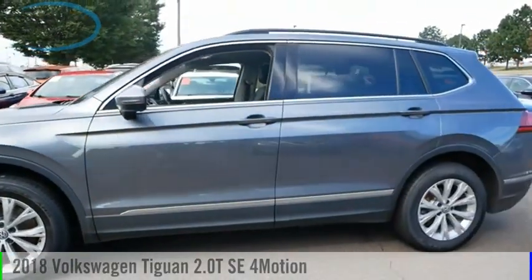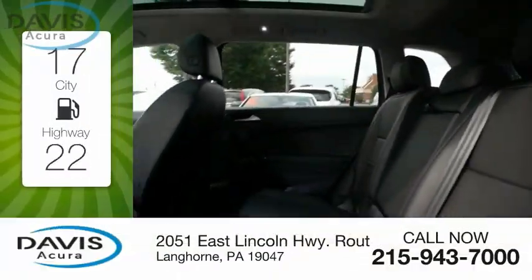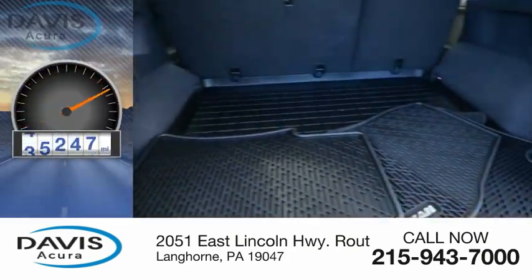Make a great choice today with the 2018 Tiguan. This vehicle is powered by an all-wheel drive, 4-cylinder, 2.0-liter engine. Great fuel efficiency saves you money by requiring fewer trips to the gas station. This vehicle has less than 50,000 miles.